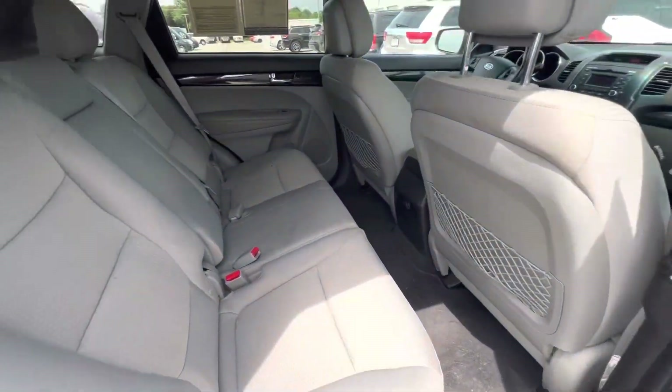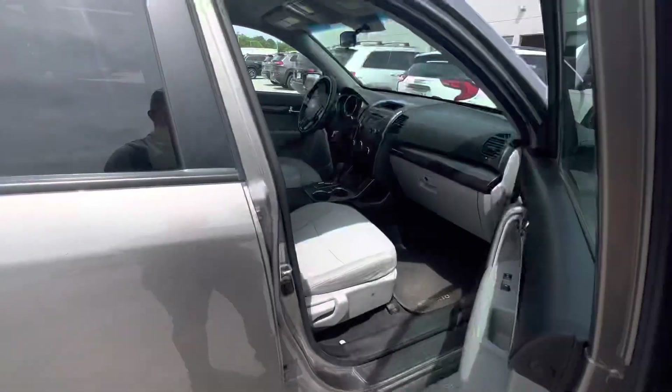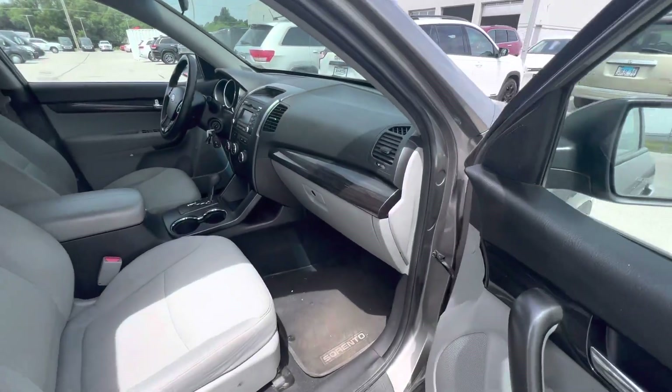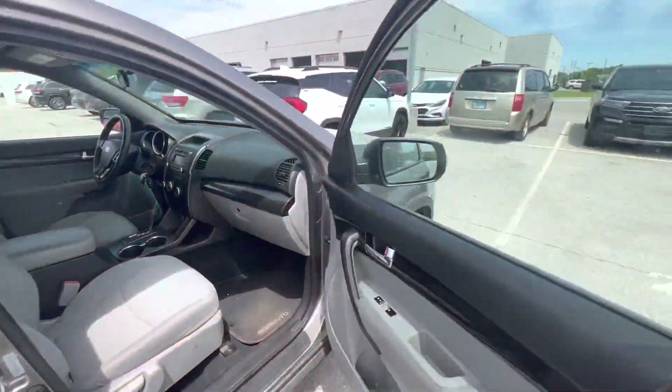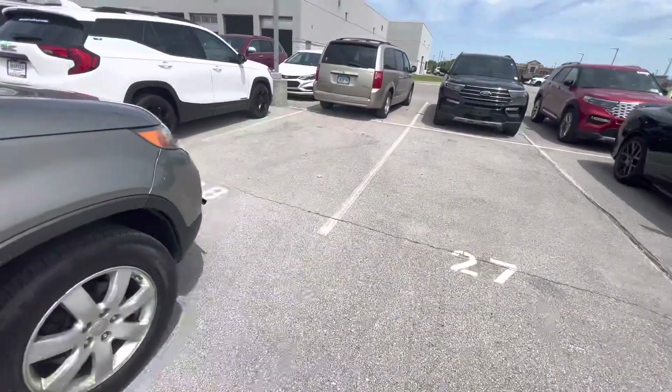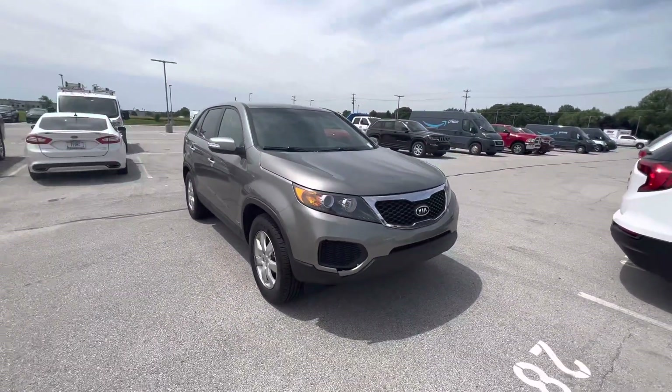Once again, it's a pretty clean vehicle. Very well taken care of. It's got nice tires on it. Engine doesn't make any weird noises. Drives very well. There's a small cosmetic issue here in the front, but nothing very bad at all.